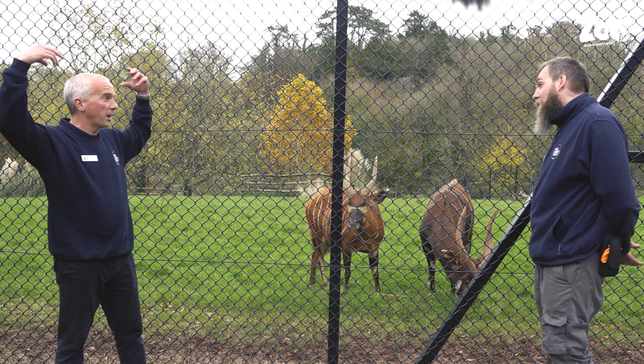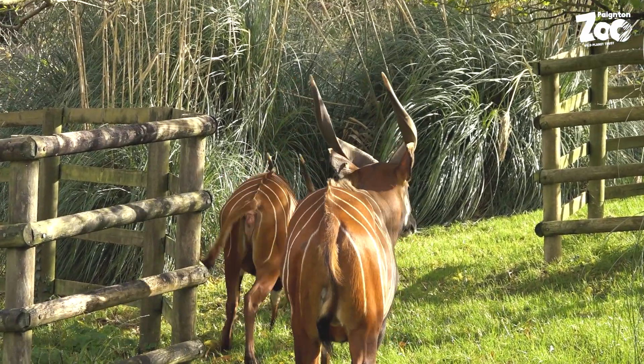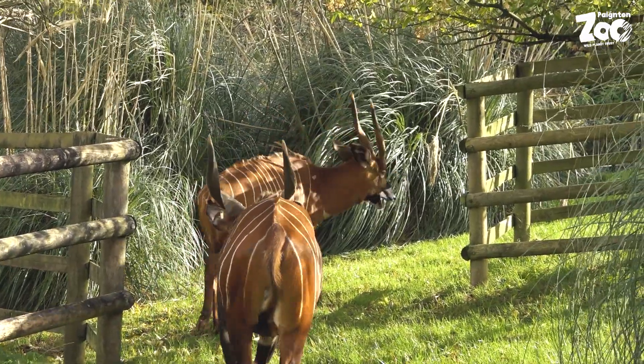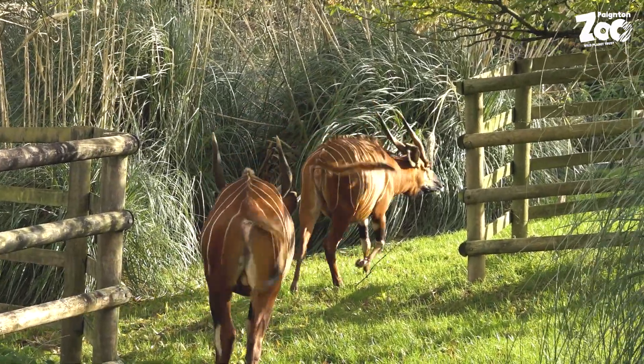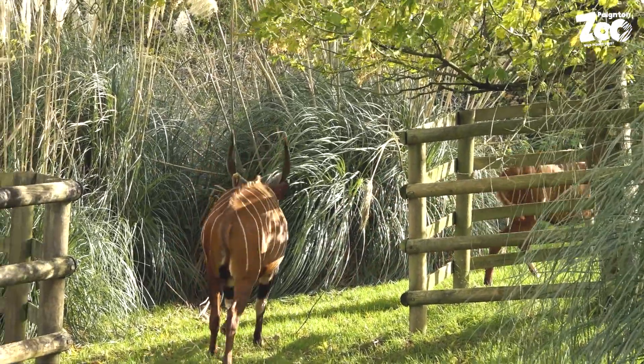The horns are quite amazing. And we're calling them horns - they're not antlers. These guys aren't deer, and deer are the only species that have antlers, which they drop each year. These guys keep them all year round, so they are definitely horns.